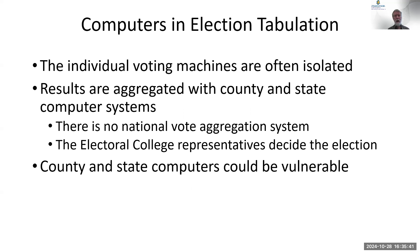Voting machines are generally isolated. They use machines to tabulate the paper ballots here in Guilford County. Those machines are separate — they take all that information and give it to the county. The county then uses computers to aggregate the information, which goes to the state. Eventually, the state makes a decision and specifies electoral college representatives to go to Washington, D.C., and report to Congress on January 6th how each state voted.